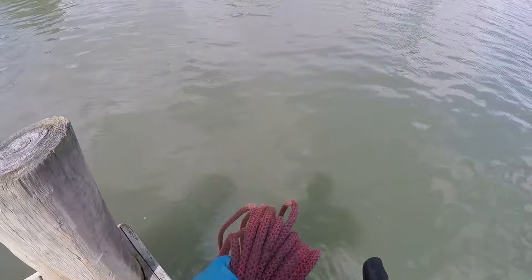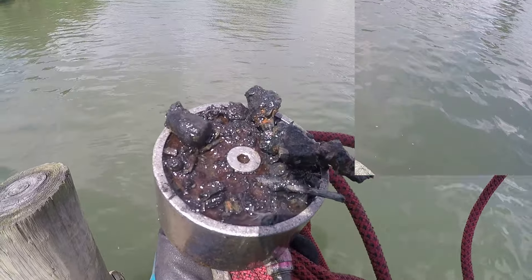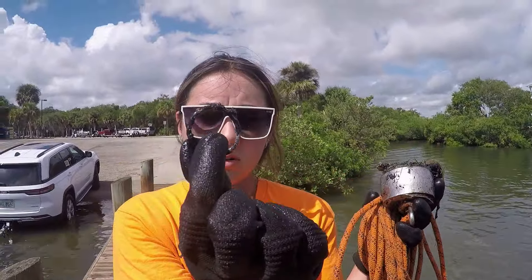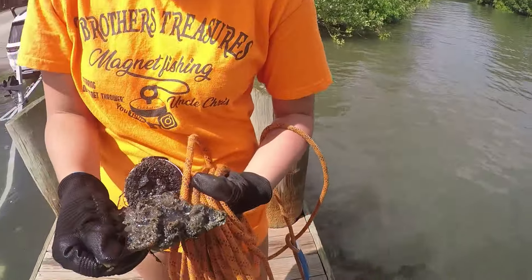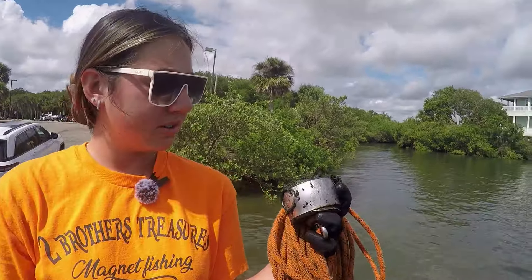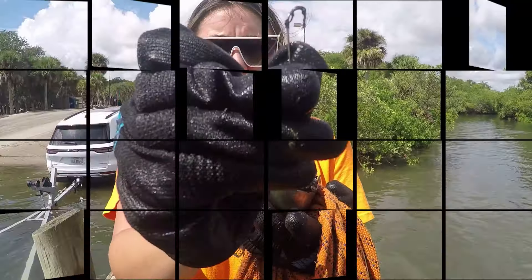Got some odds and ends - got a lead weight, a couple bolts or something, some wire, piece of nails. Odds and ends, not a whole lot. What we got down there? Some kind of metal ring or something. You got gold hooks on there. She's slinging slime at me. That's some big old piece of metal. Got some mumbo jumbo up here - got some hooks. Nice, cleaning the waterways.